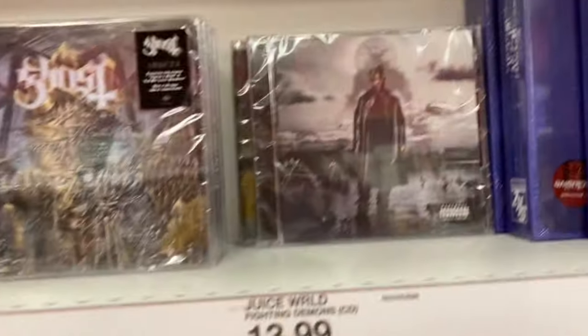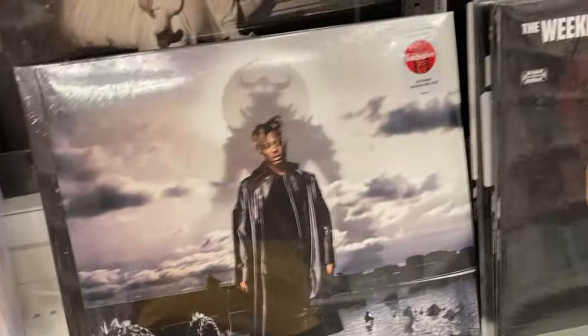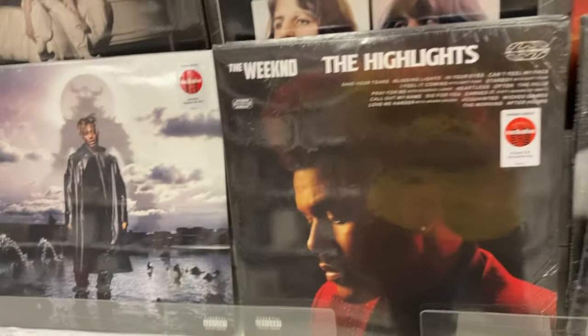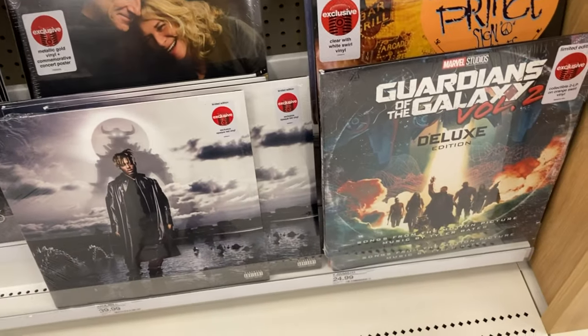Target always has a really good selection of music to me. There were a lot of artists that I did recognize and some that I liked, like Juice WRLD, Olivia Rodrigo, and Adele. They had some records I already have, like the Area 21 record, The Weeknd Highlights, and Juice WRLD Fighting Demons. Now my Target finally has these records, and I had to drive out of the way to go get them a few weeks ago.